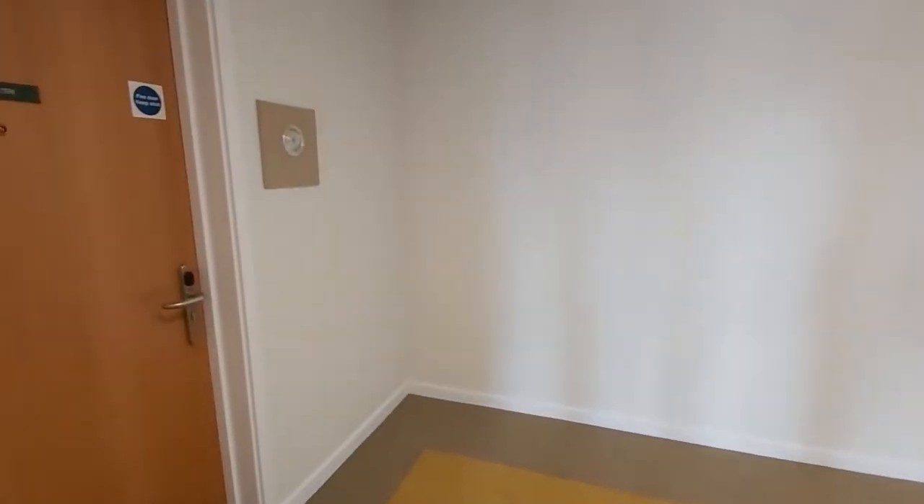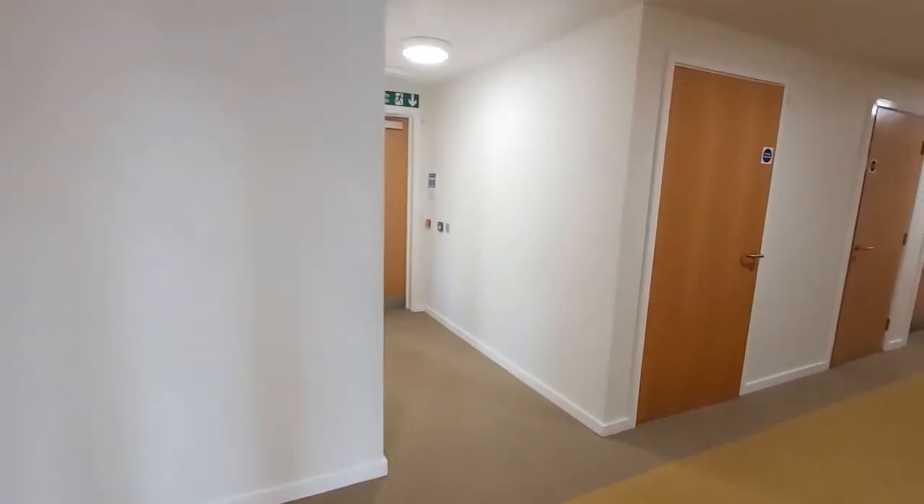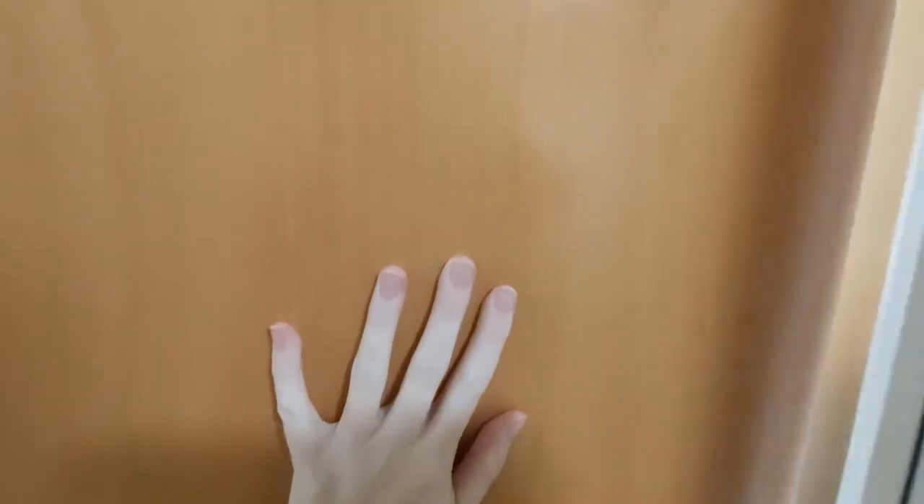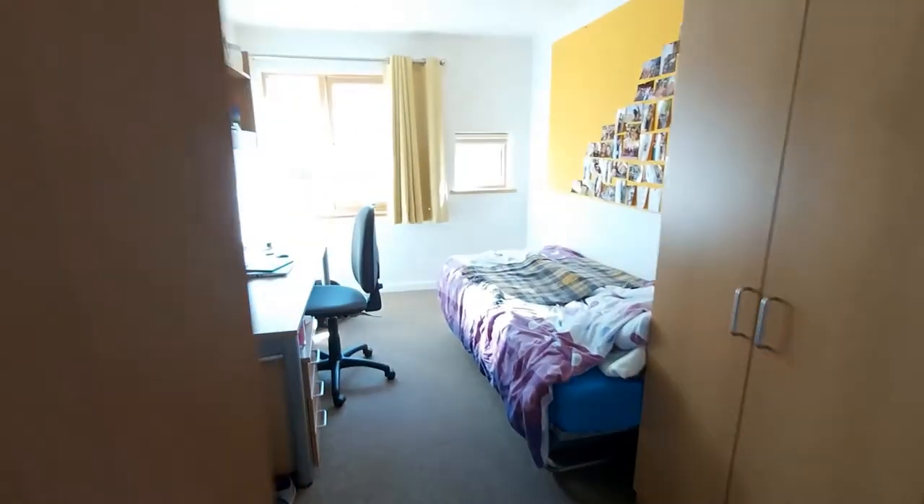Here you can see the corridor with all the rooms — the exit is over there. It's a decent sized flat, a really nice open space, and now we're back to my room.